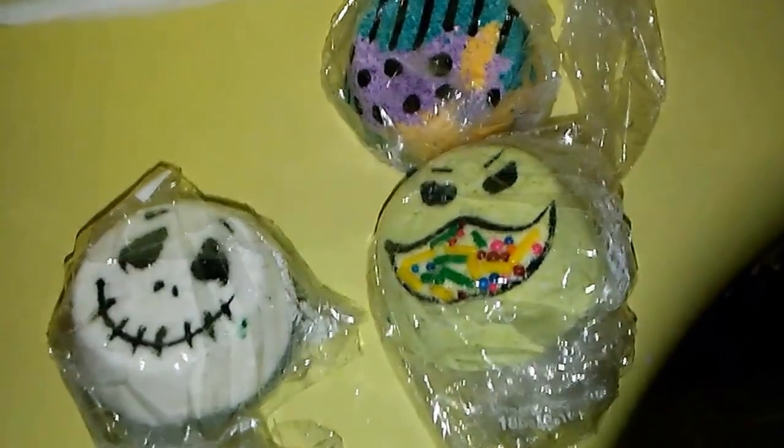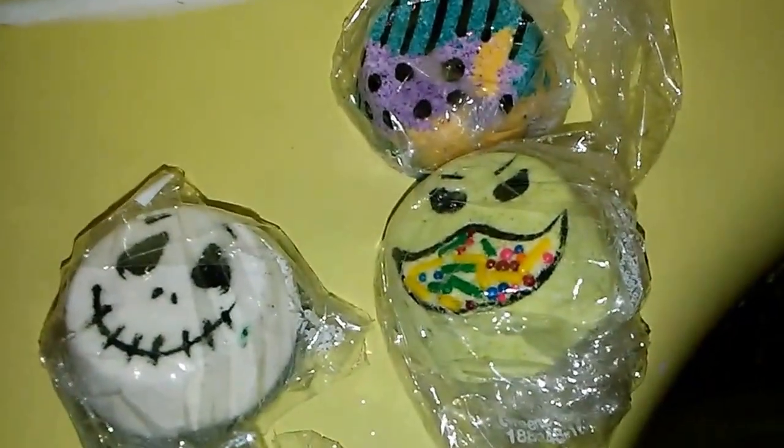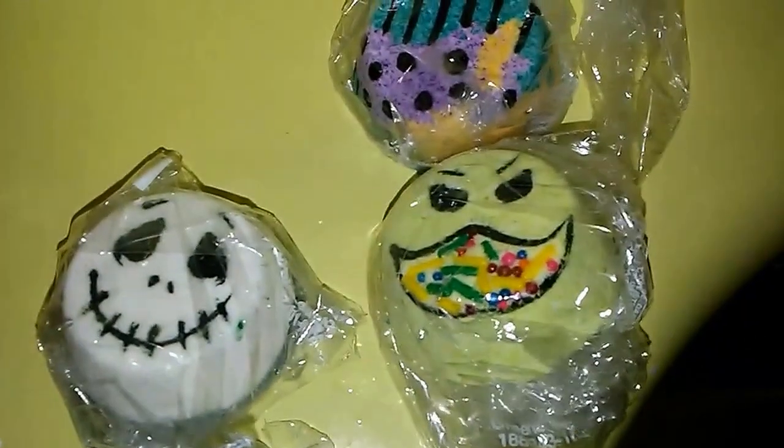Hi guys, tonight we are going to be demoing the Pixie Descarado, the Nightmare Before Christmas.